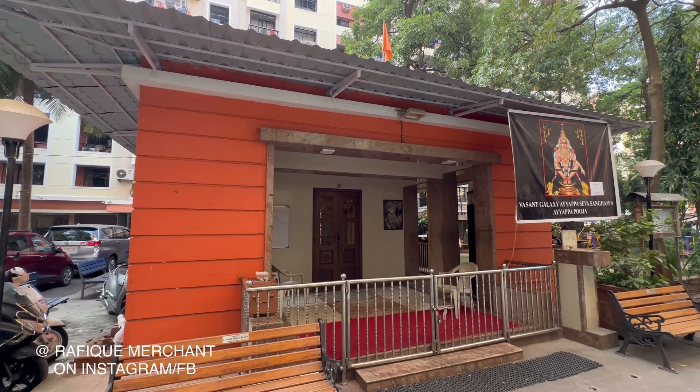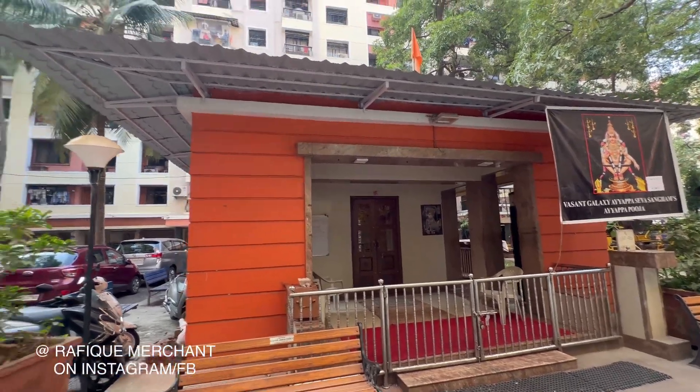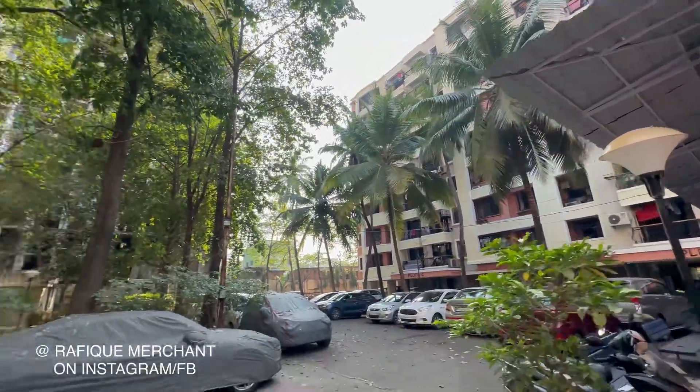Temple experience — the Ganesh Mandir is a spiritual experience that makes a person better. Come here, pray, meditate. And these are your buildings here.